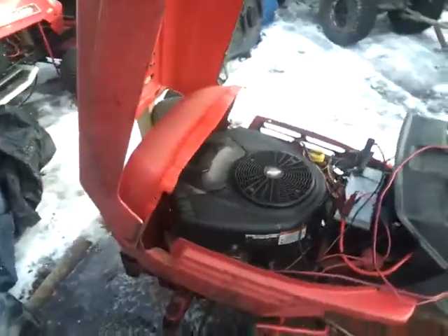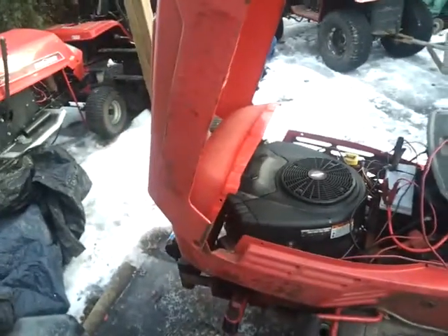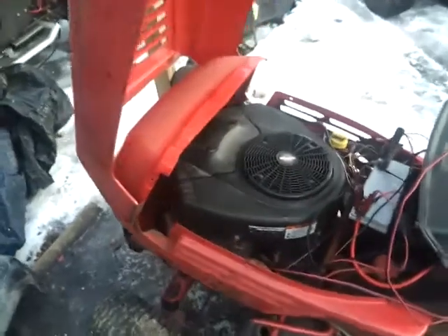I've got another Red Rocket update. As you can see, the hood is on and the engine is completely back together.